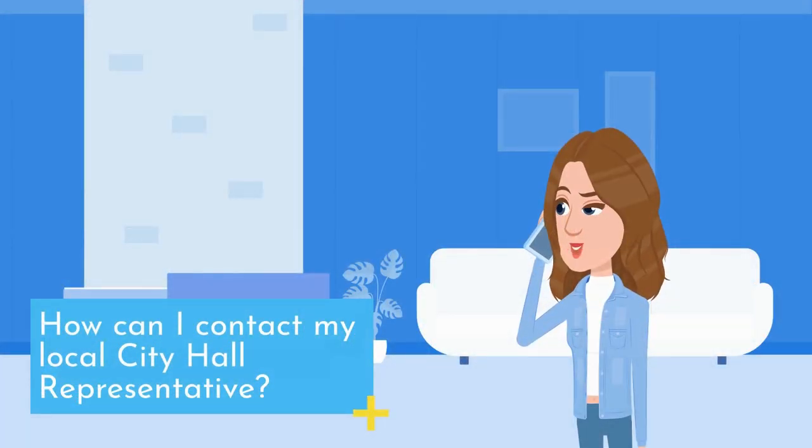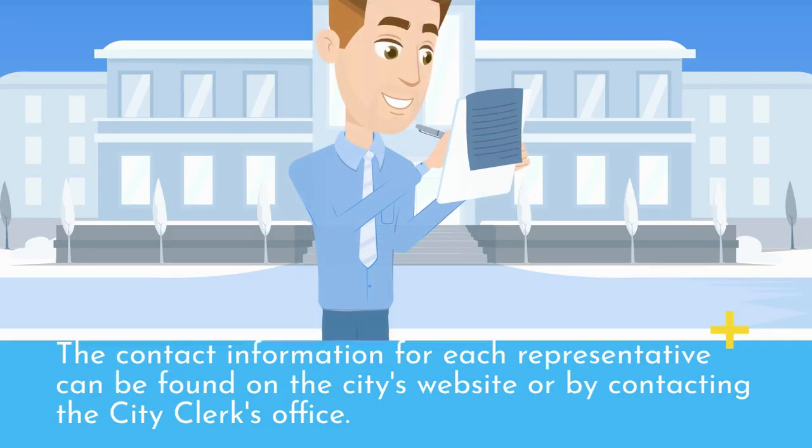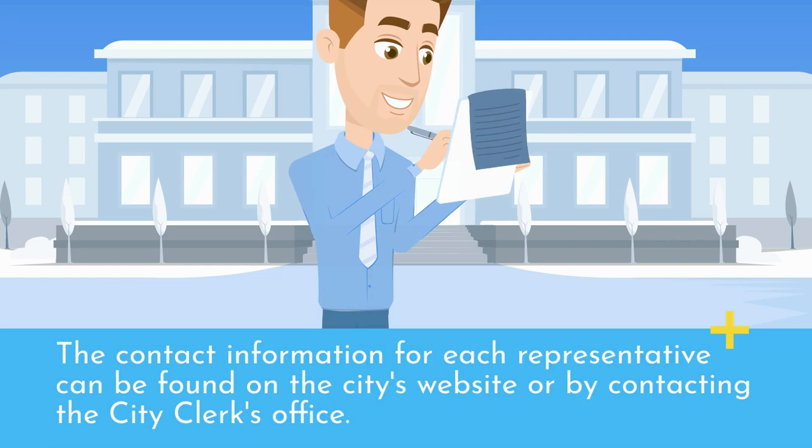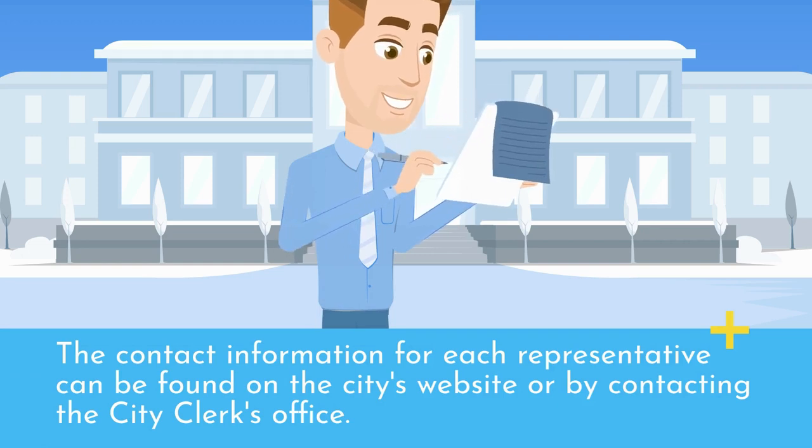How can I contact my local City Hall representative? You can contact your local City Hall representative by phone, email, or by attending a public meeting. The contact information for each representative can be found on the City's website or by contacting the City Clerk's Office.